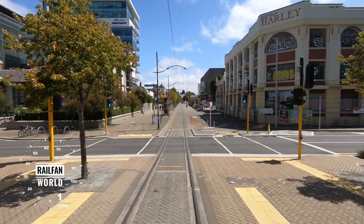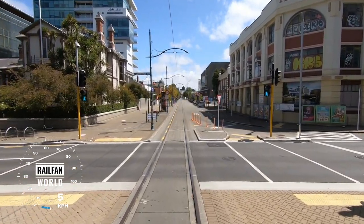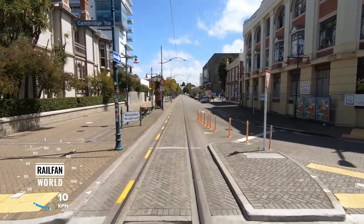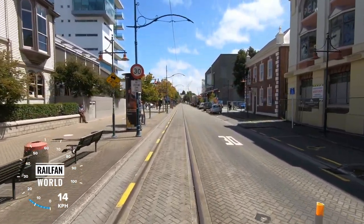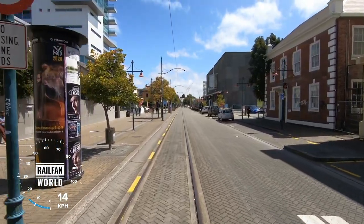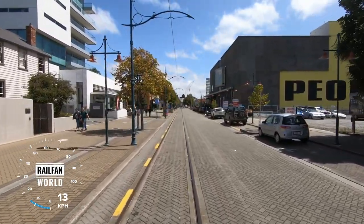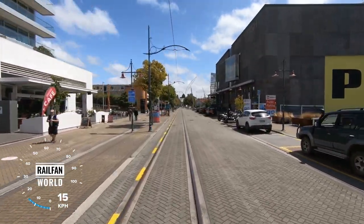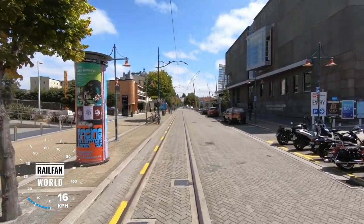We'll just roll down here and across Cambridge Terrace — no power on, saving the planet. Lovely old wooden building here on the left — Tasmania 1874, that's when it opened — that's the Canterbury Club. Still going strong, still in the same building, a private club for business people. Coming up on our right, the City Art Gallery — open until 5 o'clock, it's free, no charge.